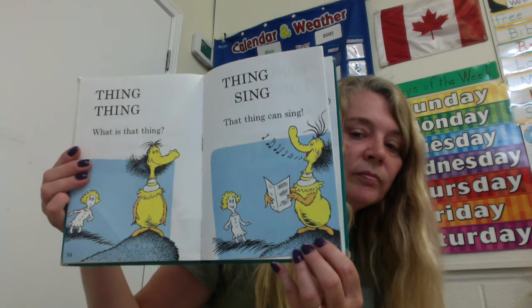Thing, thing. What is that thing? Thing, sing. That thing can sing. Song long — a long, long song. Goodbye, thing. You sing too long. He just kept singing and singing and singing.